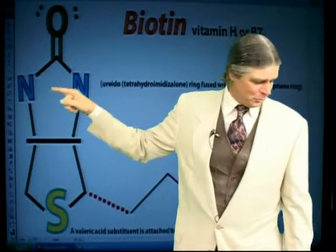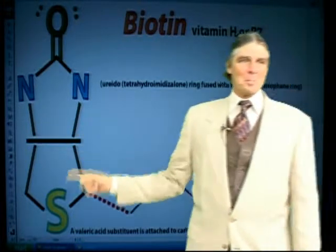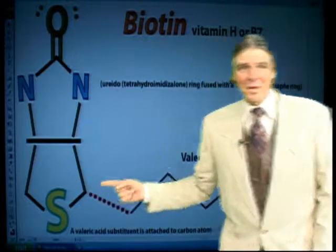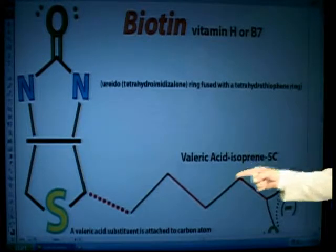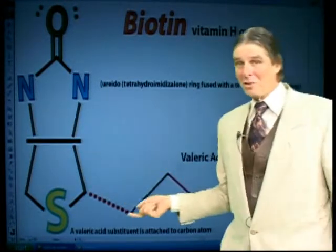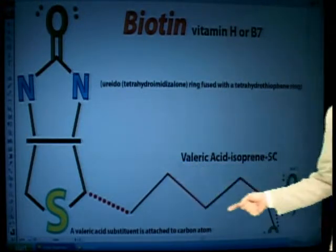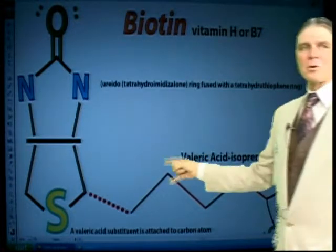Here you've got a five-membered (penta) ring with a sulfur on it. Then you've got the side chain hanging off here. Remember the fives? How many carbons do you think there are coming off this side chain? The isoprenes — remember the five carbons? Here it is: one, two, three, four, five, with a carboxylate.